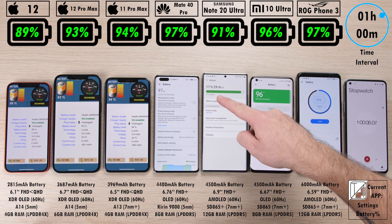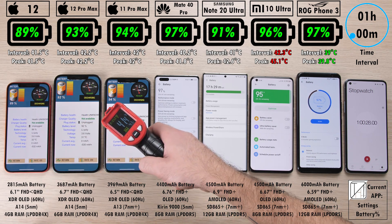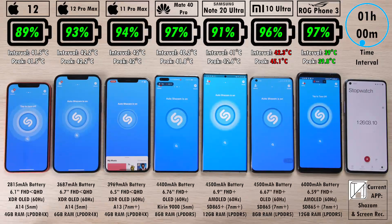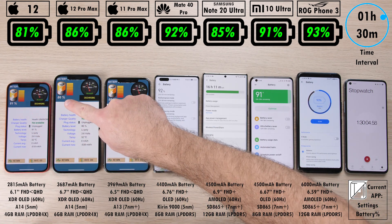89% on the iPhone 12 after the one-hour mark interval. The Note 20 Ultra is doing slightly better at 91%, though second to last, with a much bigger battery. Third to last is the iPhone 12 Pro Max with 93%, ahead of that the iPhone 11 Pro Max with 94%, then the Mi 10 Ultra, then the Mate 40 Pro, matching the ROG Phone 3. So the Mate 40 Pro with a significantly smaller battery than the ROG Phone 3 is doing quite well, with the Mi 10 Ultra so far being the hottest and the ROG Phone 3 being the coolest.